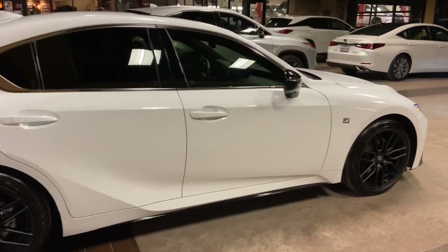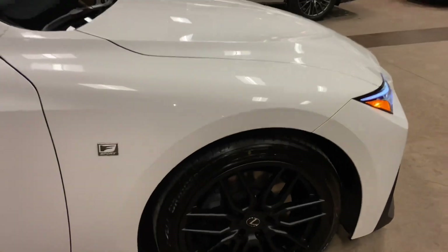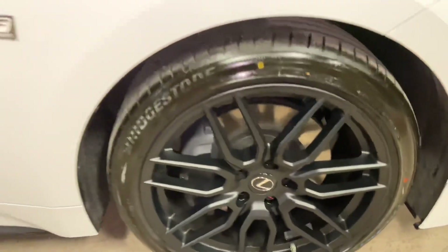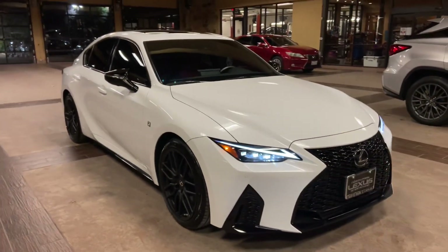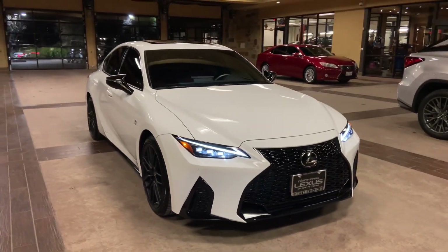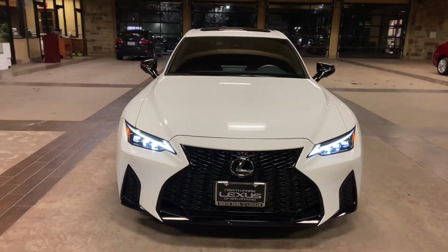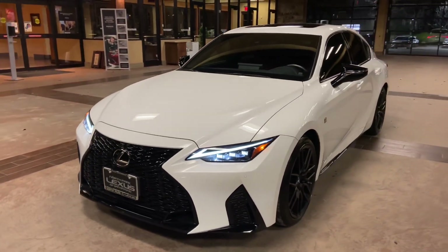On this model we have our upgraded 19-inch matte black VBS wheels on the dynamic handling package. On the front of the vehicle we have our upgraded Lexus spindle grille in the F-Sport trim, and our upgraded triple-beam LED headlights.